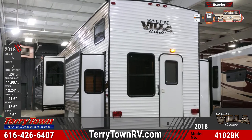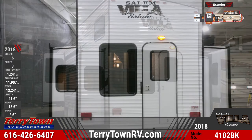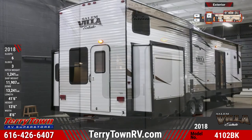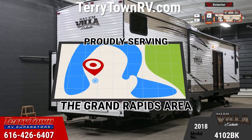It has ducted 35,000 BTU heat and 15,000 BTU central air. The triple-sealed slide-outs are powered by a flush-floor hydraulic slide system with manual overdrive. It has a rear entry door, a 21-foot power awning, and an outdoor kitchen with a mini-fridge, microwave, and a sink.